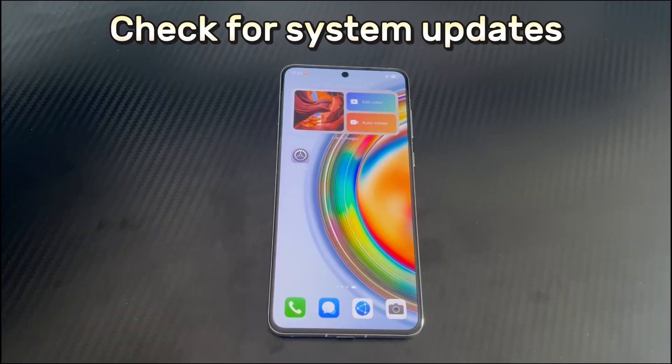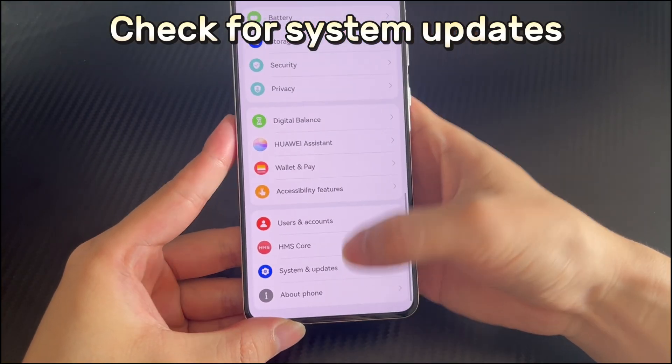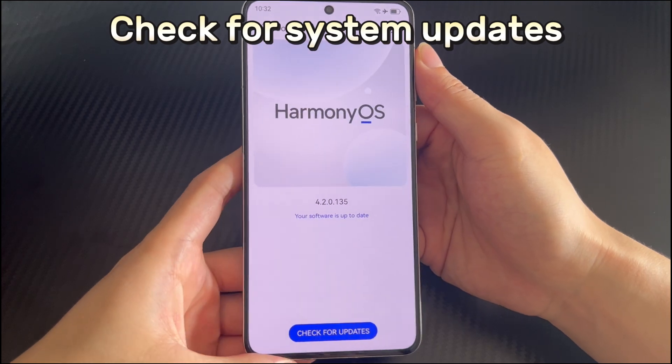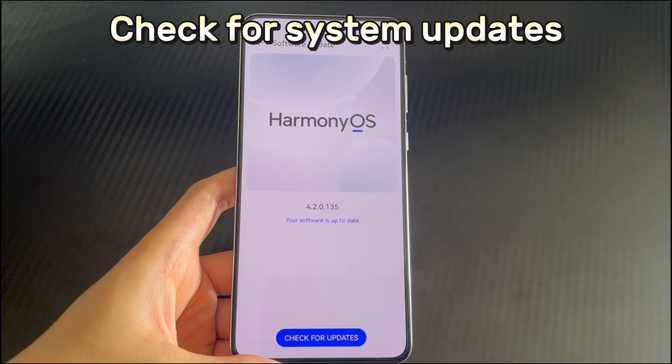Method 6 is to check for system updates. If your Huawei phone system version is too old, the old version of the operating system may have some bugs or compatibility issues. The system developers may have found and fixed known problems. So you need to check for system updates to stop your Huawei phone from repeatedly turning off. Please open the phone Settings, then scroll down to find and click System and Update. Then find and select Software Update in the new interface. If you already have a correct internet connection, the system will automatically check if there is a new version. If there is a new version to be updated, please click the update now button after the check is completed, and wait patiently for the Huawei phone to update.